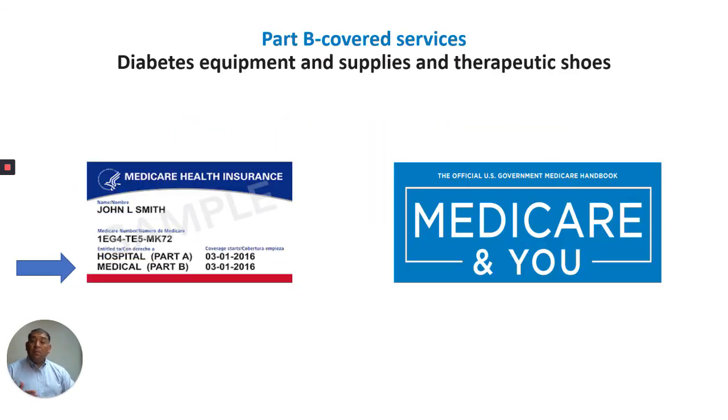Thank you so much for your time. I hope this explanation of diabetes equipment, supplies, and therapeutic shoes helps you understand how this benefit works. Thanks.